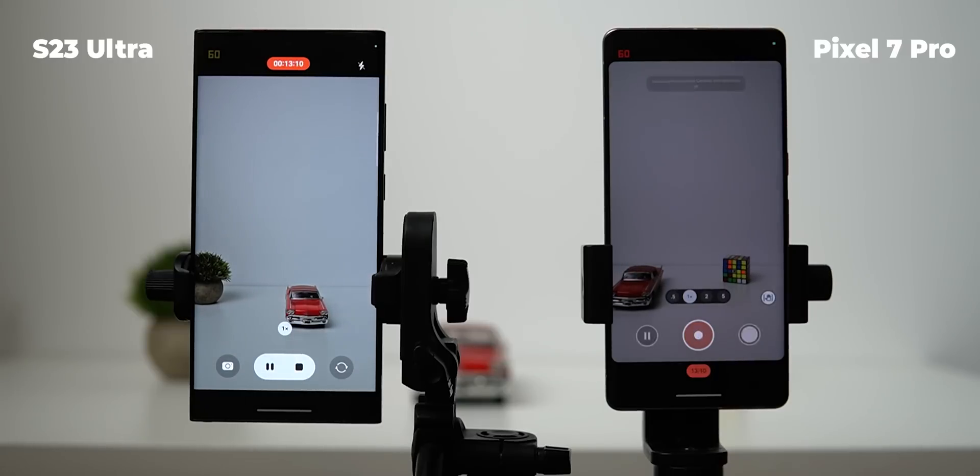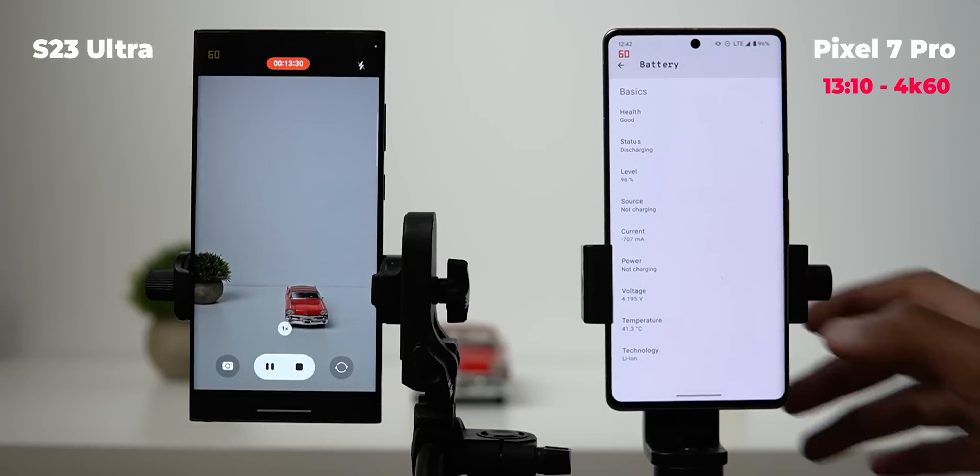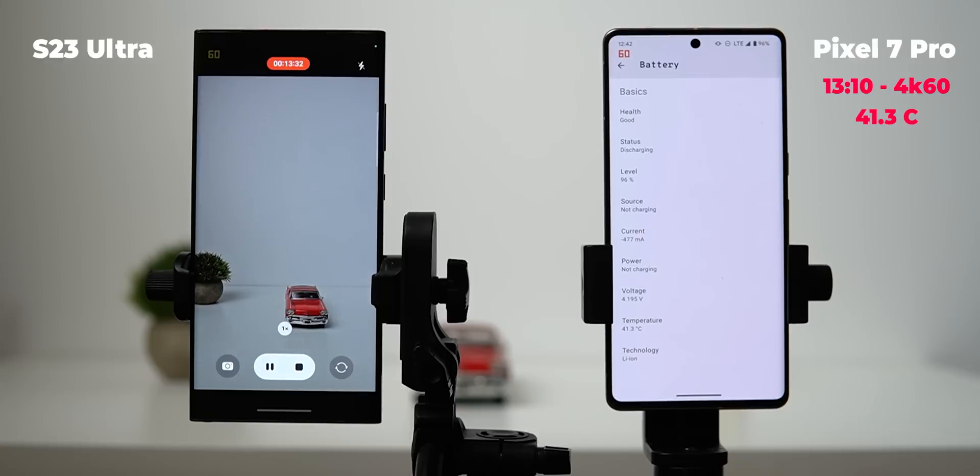After 13 minutes and 10 seconds, the 7 Pro stopped recording due to overheating. The temperature was 41.3 degrees Celsius, so it's out of the competition too soon, while the S23 Ultra is still going like a champ.